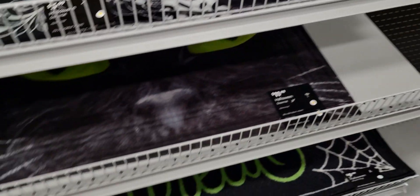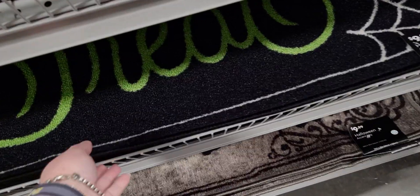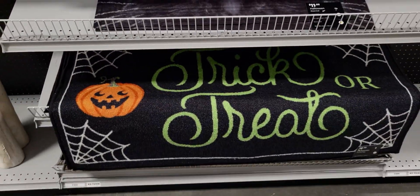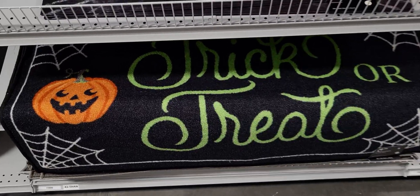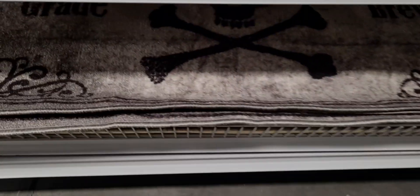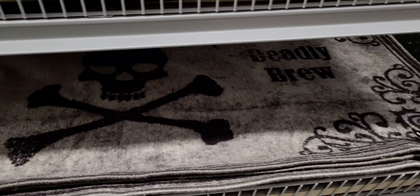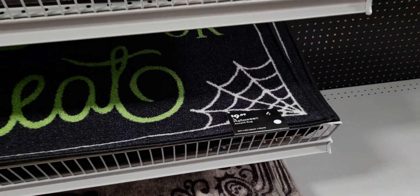This long huge doormat — look how big that is — $9.99. It's huge, what a cute mat. There's also one down here and it's also $9.99. They are like real — 26 inches by 45 inches. So amazing.